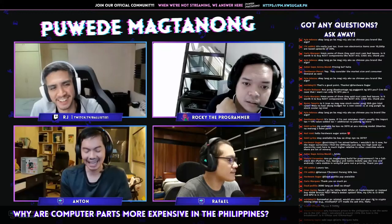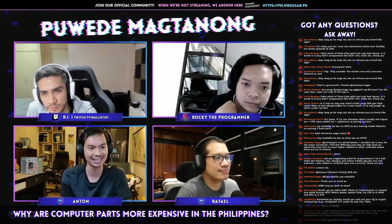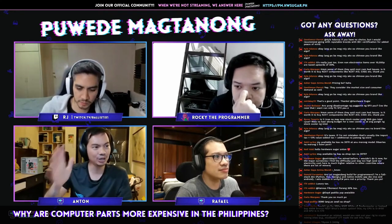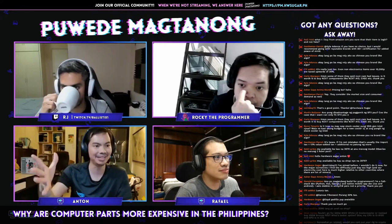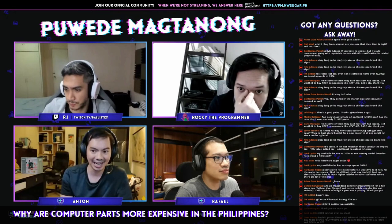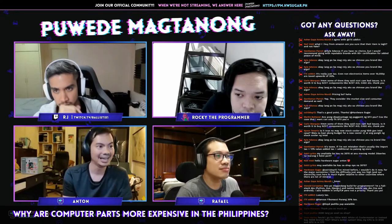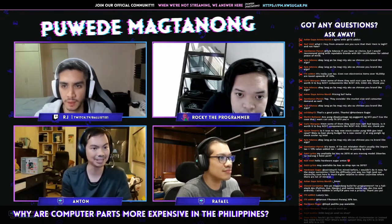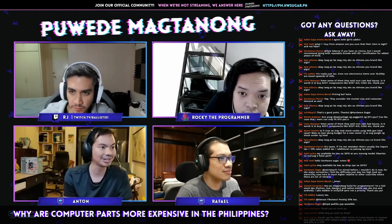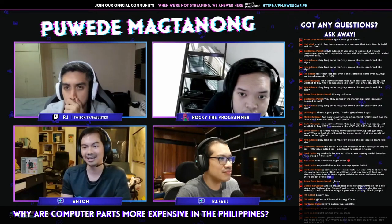I've been thinking about this a long time and meaning to do a video because our parts are so overpriced here. Of course there are taxes, and we only have a few big retailers — you can name them off the top of your head — so there's a semi-monopoly. But aside from all those factors, the basic fact is we're a small market, and small markets don't get good prices. Like buying in bulk at a warehouse store — our market cannot support bulk orders the way the US or EU can, and that's why our parts are more expensive here.